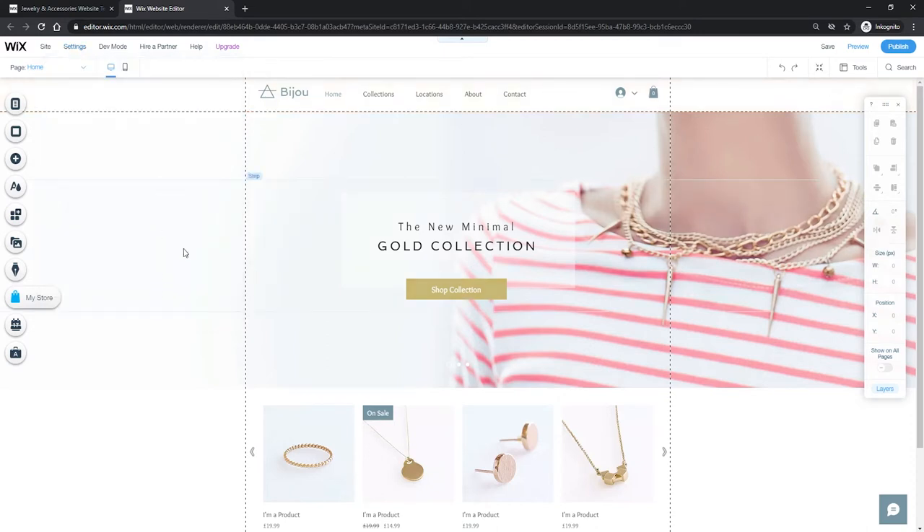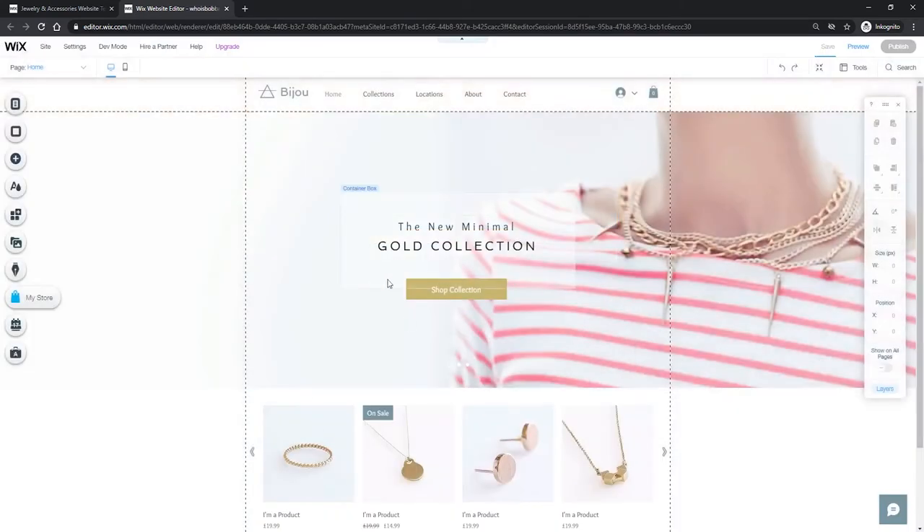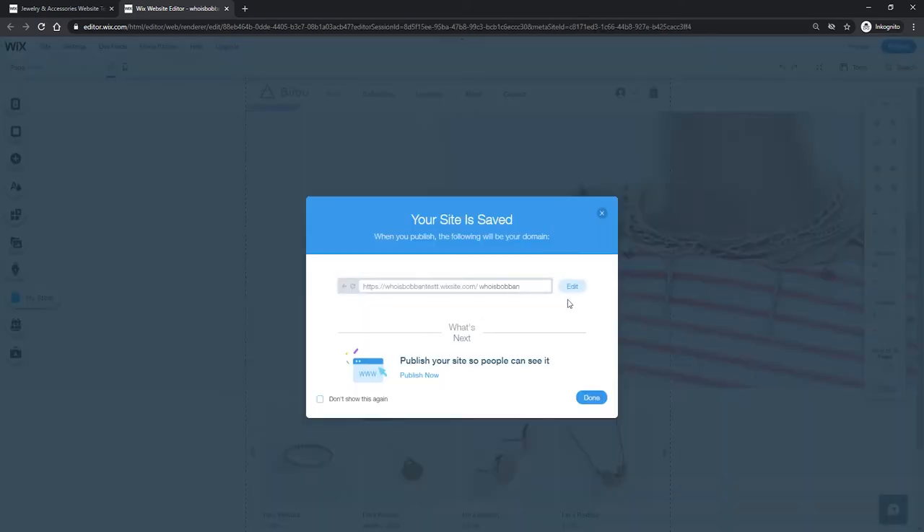The very first thing we want to do is go to 'Settings' and then connect the domain. Currently, because we have a free plan with Wix, we will have a free domain which includes 'wixsite.com/mysite'. You can obviously change this to whatever you want — in my case maybe 'whoisbobbin' — or you can connect a domain you already own, or if you get the premium package with Wix you will get a free domain as well. I'm going to go with the free domain for now and set it to 'whoisbobbin'.